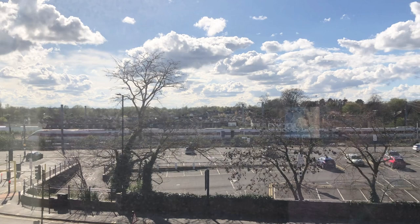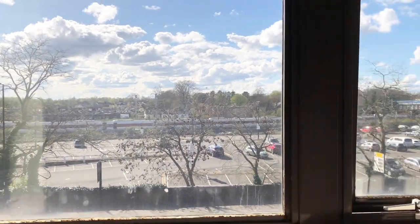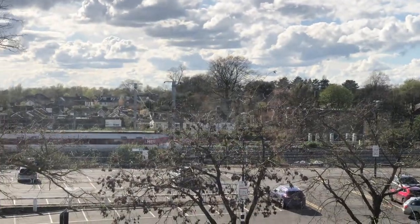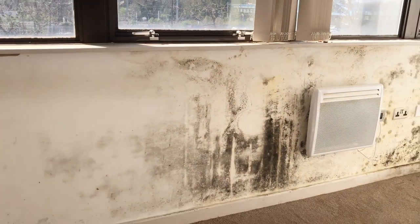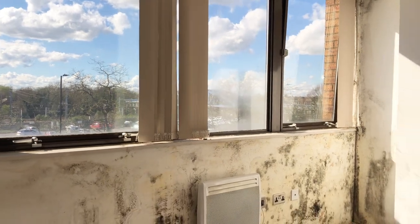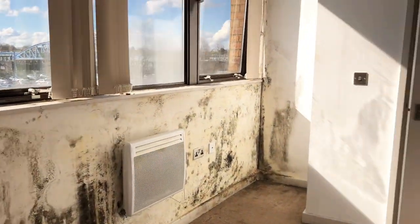Oh, that's the train! I told you — you can see the train from this house. That train is going straight to London. This room was really terrible. At a point we had to move out of this bedroom completely because we couldn't manage it at all. It was terrible.